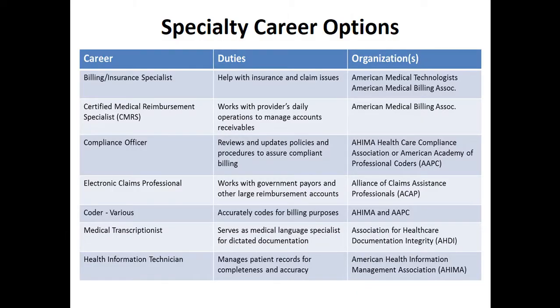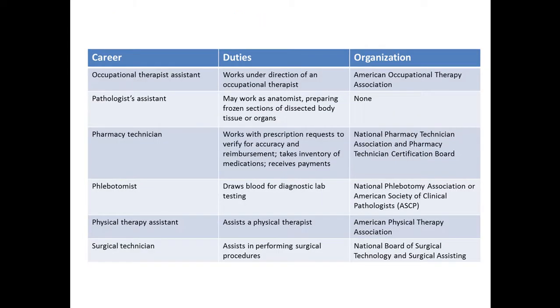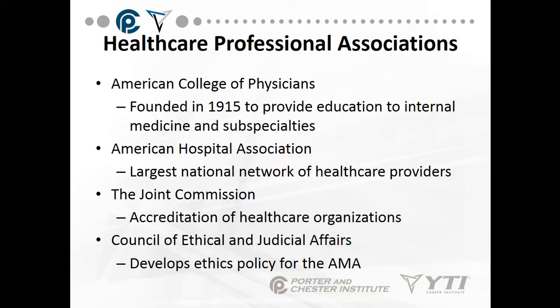Specialty career options are covered in the next three slides — please look those over. We'll move on to the healthcare professional associations.